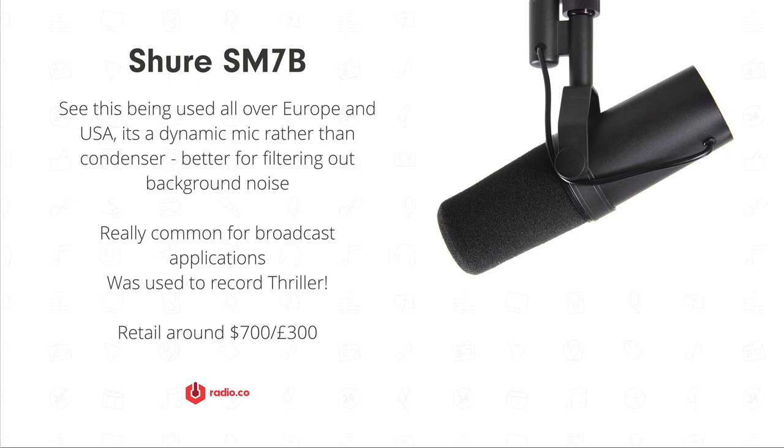Stations we've worked with in Paris, Amsterdam, and Germany use this mic in lots of radio stations, and a couple in the USA as well. Rather than being a condenser mic like the ones we've just looked at, this is actually a dynamic mic. You can use it to filter out background noise — dynamic mics work better with very close-up signals. If you've got a home studio and the kids are in the back garden or next door is noisy, this might be a good option. Apparently it was used to record the Thriller album, but it's primarily a broadcast mic seen in radio studios rather than recording studios.